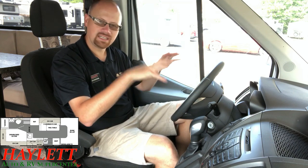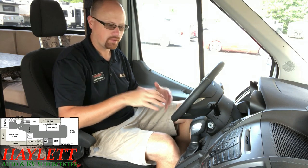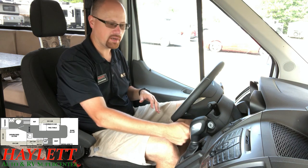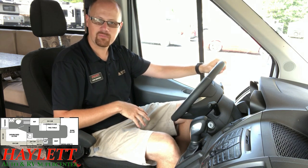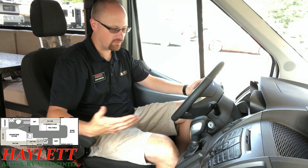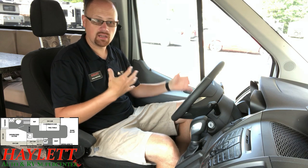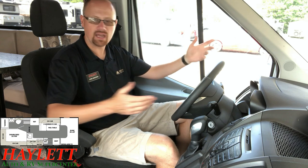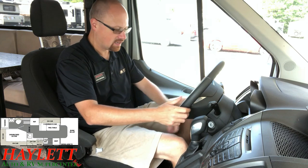In a motorhome, getting there is as much of the adventure as being there, because the moment you turn the key, vacation starts. This is one of the first Transit chassis I've really had the opportunity to get in and do a video on. Very much like the Sprinter or Mercedes chassis you find out there, I — as a big person, I'm 6'2", 190 to 200 pounds — I'm very happy with the cabin space I get out of this.